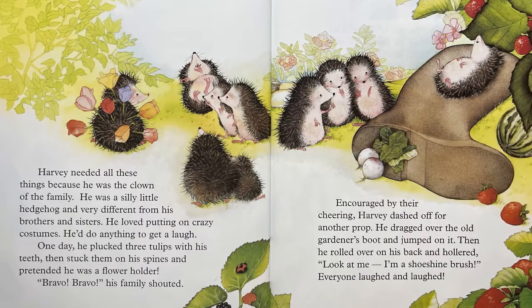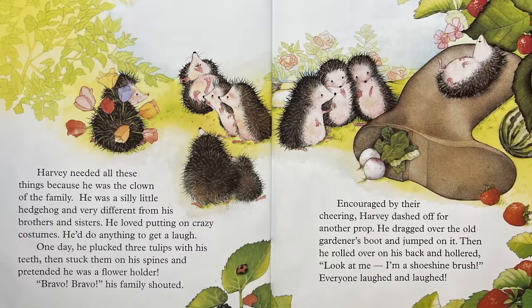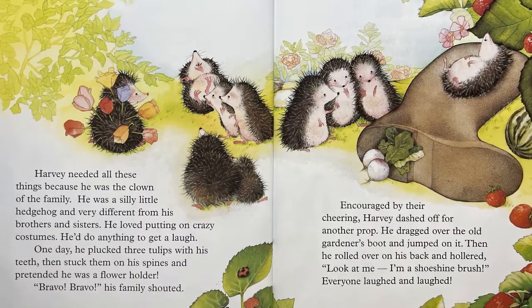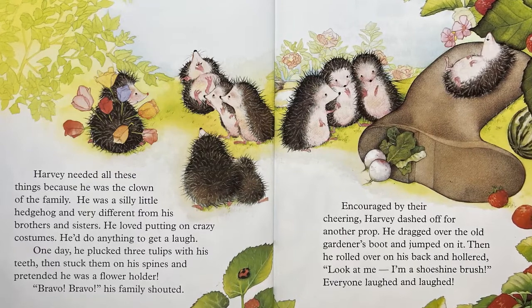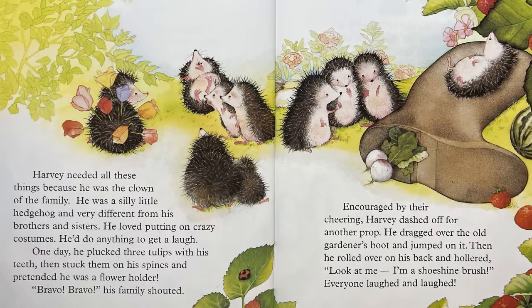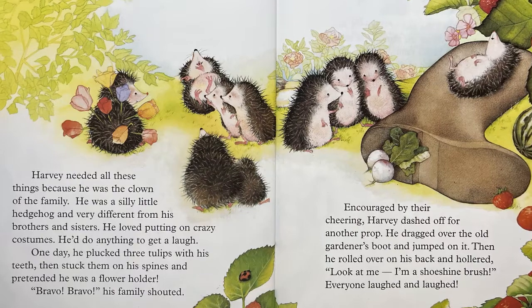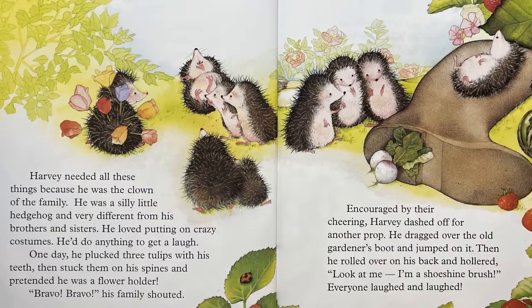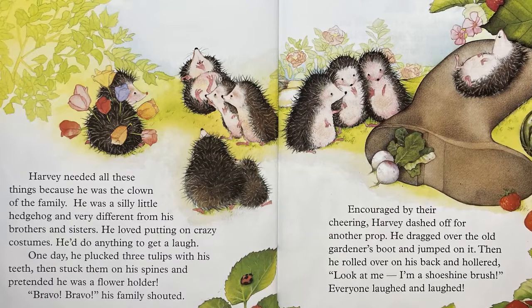Encouraged by their cheering, Harvey dashed off for another prop. He dragged over the old gardener's boot and jumped on it. Then he rolled over on his back and hollered, "Look at me! I'm a shoeshine brush!" Everyone laughed and laughed.